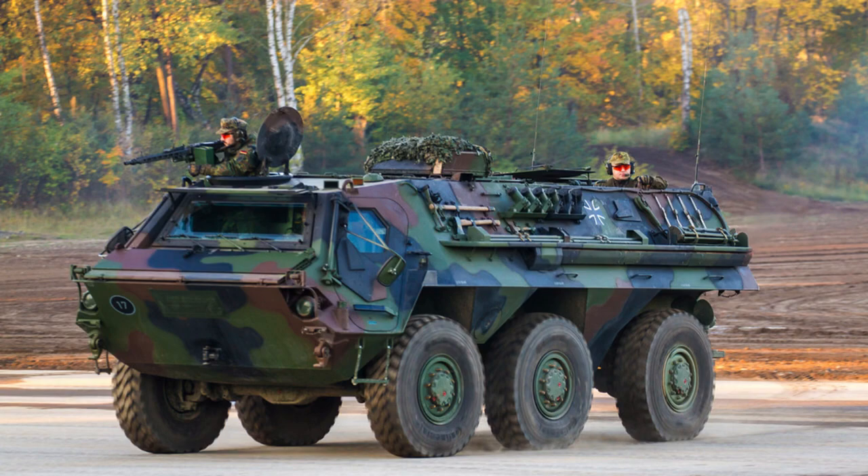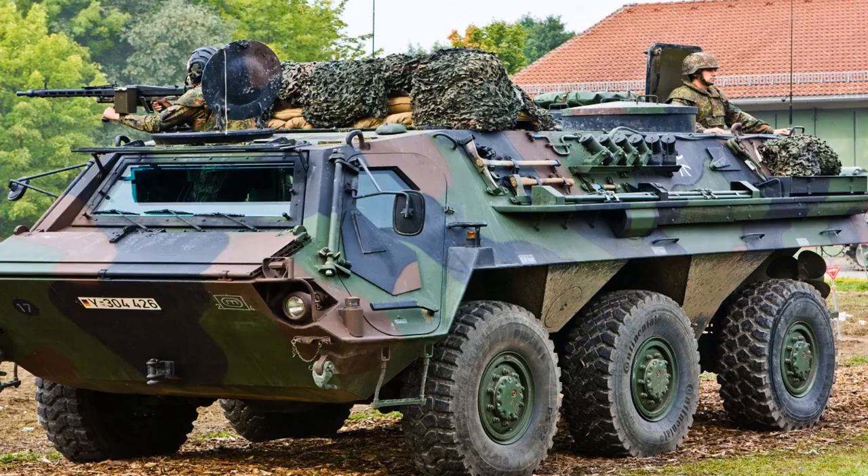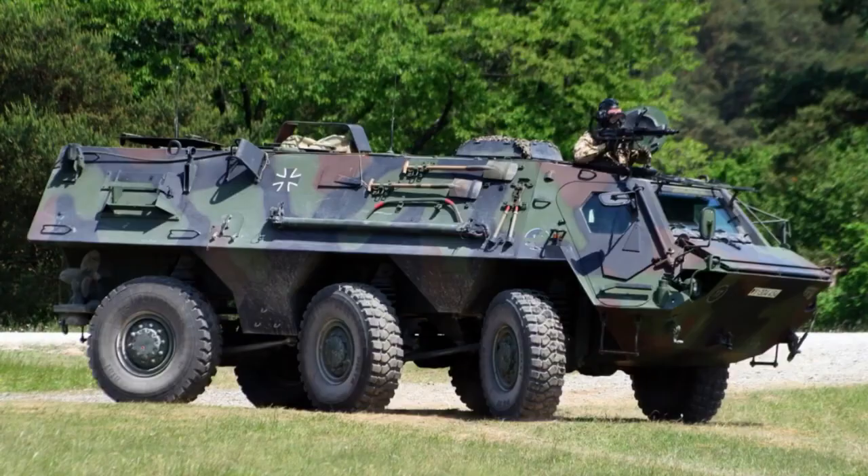The Fuchs employs a suspension system consisting of coil springs and shock absorbers, ensuring a smooth and stable ride even in challenging terrains. With a fuel capacity of 390 litres, the Fuchs boasts an operational range of 800 kilometres (500 miles), allowing for extended missions without frequent refuelling.